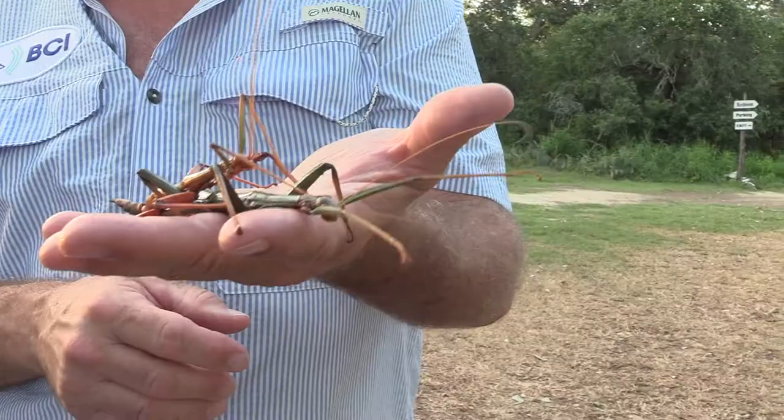I'm holding a male and female Texas Giant walking stick. The little one on top is the male, and the larger, solid green one is the female. Look how giant it actually is.